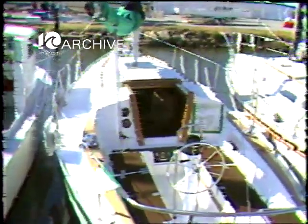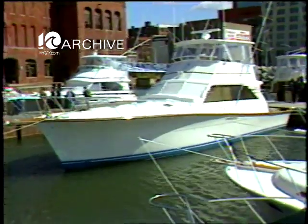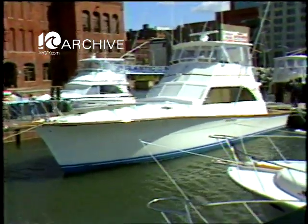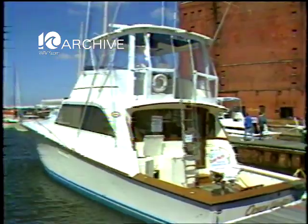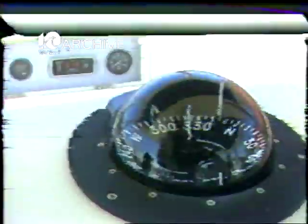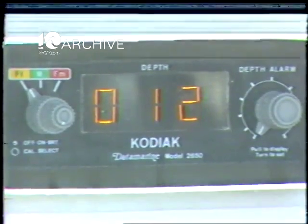Or this 32-foot Endeavor sloop, which can be yours for a mere 45,000 smackaroos. And for those of you rolling in dough, there's the Rolls Royce of boats — the Ocean 55, which is that long and costs a whopping $475,000. It has about $30,000 of electronic equipment to dazzle you.